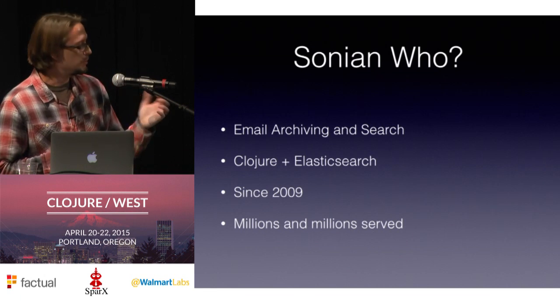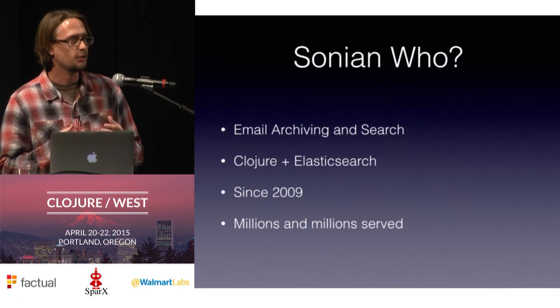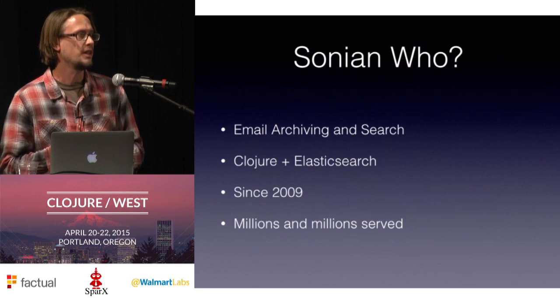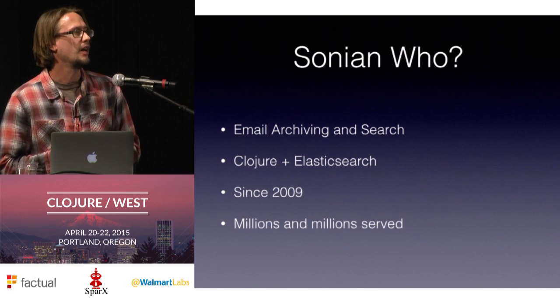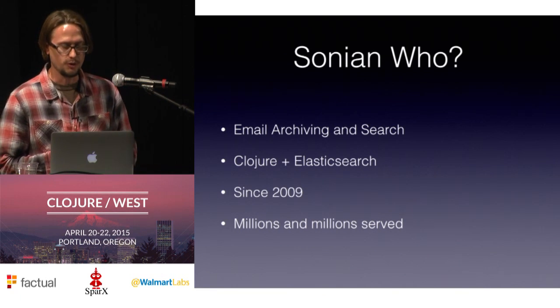So we've got six years of experience doing this. Millions and millions served — not to invoke the McDonald's metaphor too strongly — but the word "at scale" has become kind of a buzzword, so I hesitate to say it. But I do want to emphasize that the system in production handles between 10 and 20 million emails every day, new emails coming into the system. So we've had to respond to a lot of different stresses and loads over time to come up with these solutions.